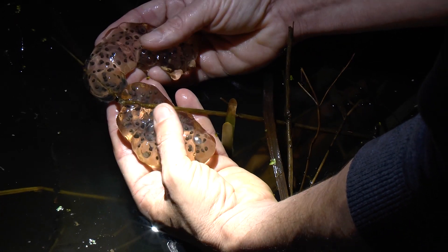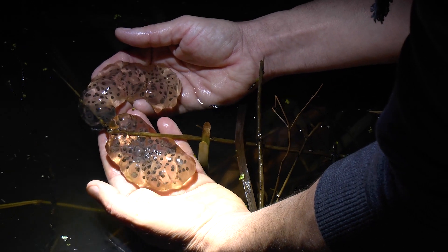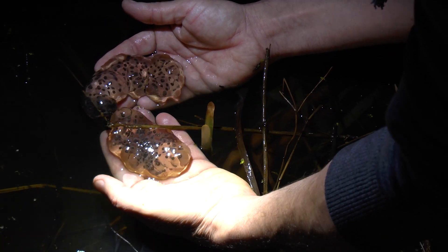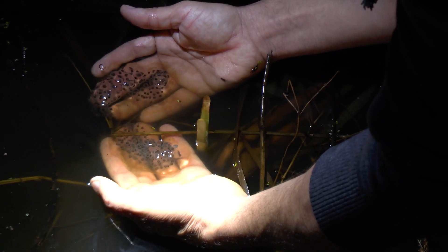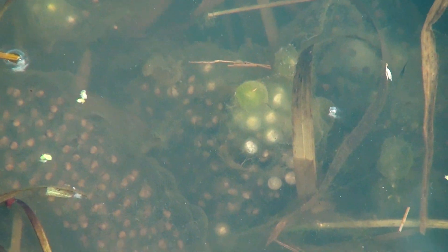This blubbery stuff is like a gel — it's a protective jelly, like a little airbag, a cushion for the eggs. I'm going to put them back down so we don't disturb them anymore. Just be super careful where you walk, because there are eggs everywhere.